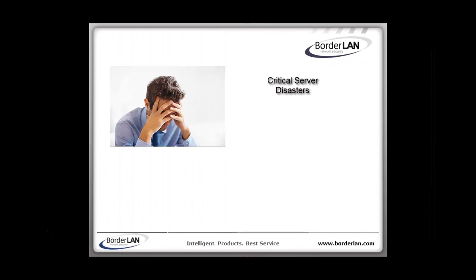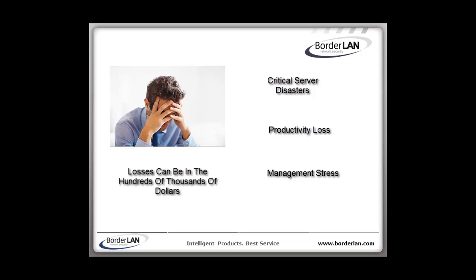Natural disasters on critical servers create enormous productivity loss and stress to the executive management team. For a typical 500-employee workplace to be down for a single day, the loss could be $200,000 plus customer perception damage plus lost opportunity.